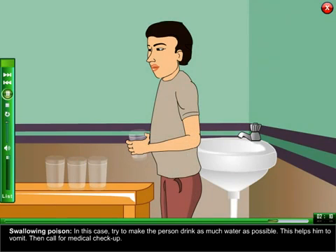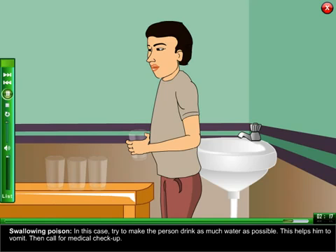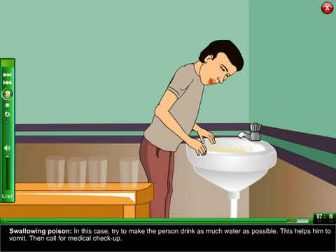Swallowing Poison: in this case, try to make the person drink as much water as possible — this helps them vomit. Then call for a medical check-up.